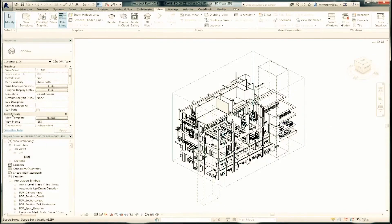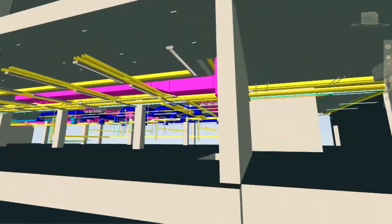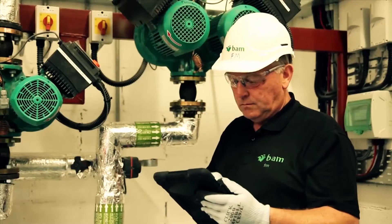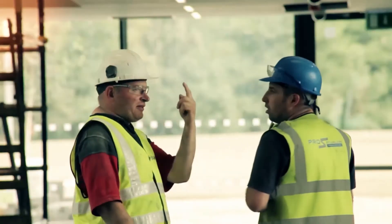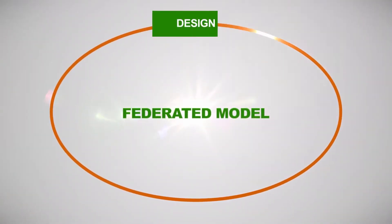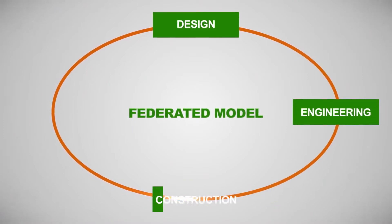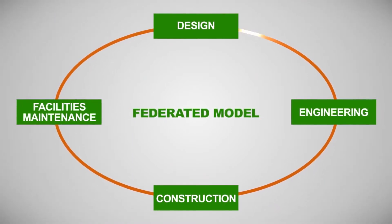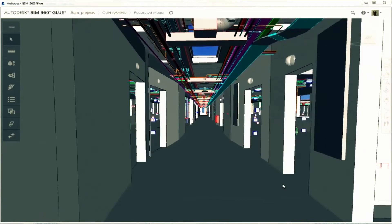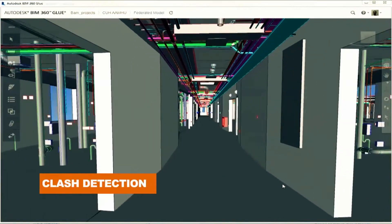Welcome to BAM, where the way we do BIM is different. We do not use BIM just as software. We use it as a management process from conceptual design through to facilities management, for the benefit of all project stakeholders. We create a federated model by sharing the technical expertise and resources from the design, engineering and construction disciplines. Our federated model ties all of the individual components of the project together and allows us to seamlessly integrate each stage of the project delivery.